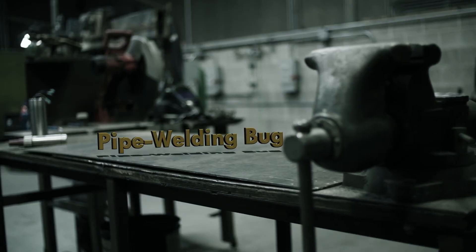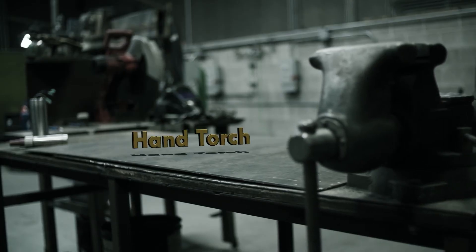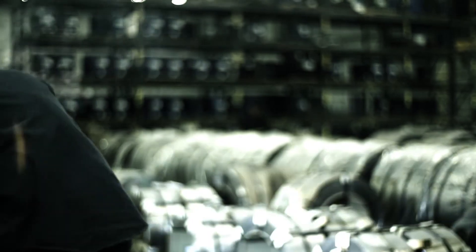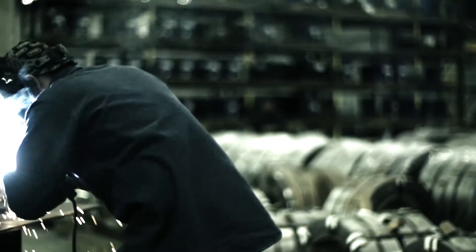Whether it's a pipe welding bug, welding robot, hand torch, or custom automation, we have the right solution. When it comes to welding, choose the company whose name says it all — Weld Revolution.